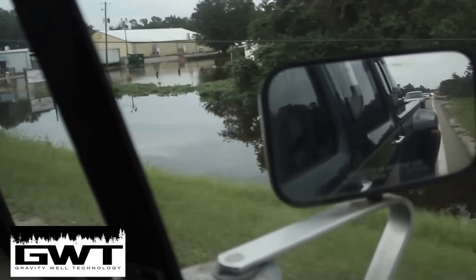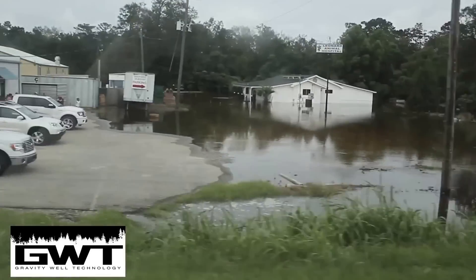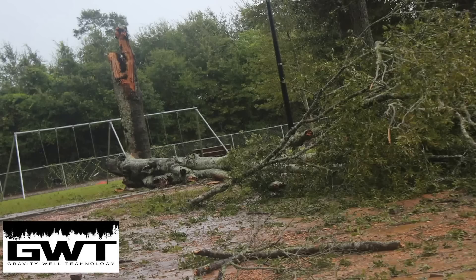When it rains, it pours. Anywhere it rains, it can flood. A flood is a general and temporary condition where two or more acres of normally dry land, or two or more properties, are inundated by water or mud flow.